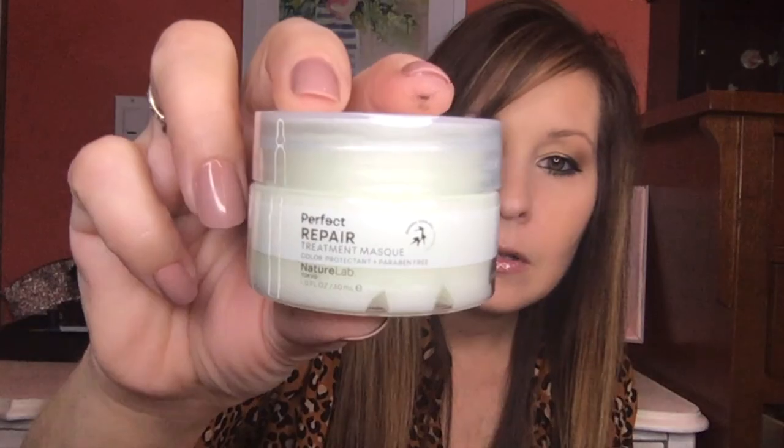Okay, we are gonna start with the first thing — it is the Tokyo Perfect Repair Treatment Mask. It's a pretty good size sample. If you want larger sizes, you would want to upgrade to the other bag. It's kind of like a creamy mixture, smells really really good. It says: protect color, strengthen hair, and shield strands from future damage with this deep conditioning treatment, fortified with bamboo stem cells and smart keratin. I'll be using that for my hair because I straighten it quite a bit.